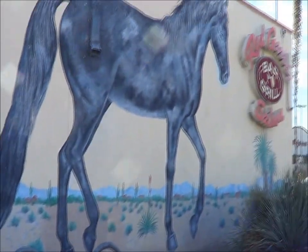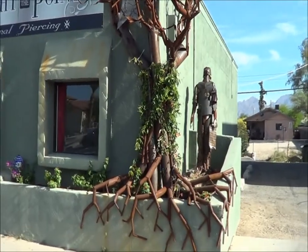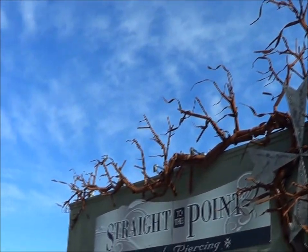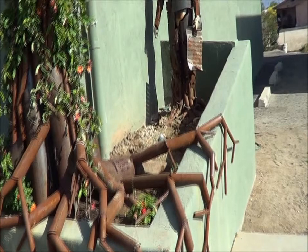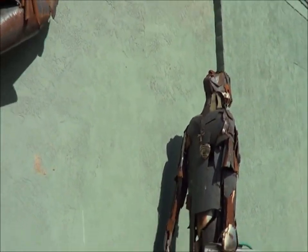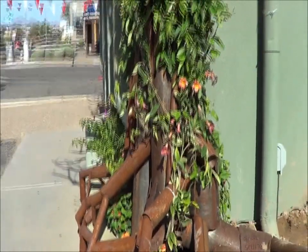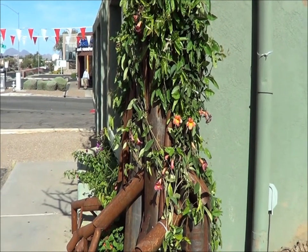Thanks for watching KRAZ TV and all of our public art. Here's some live plants growing on an iron tree — that's a lovely sculpture. It's a tattoo salon and piercing, and here's a picture of an iron guy looking up at it. Well, there it is in all of its glory, adorned with real flowers. Thanks for watching public art at KRAZ TV.